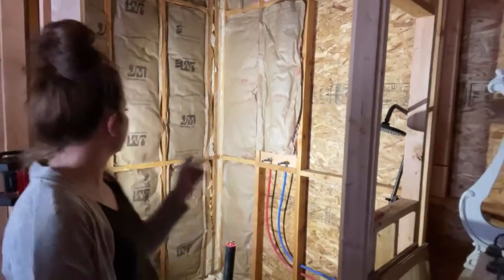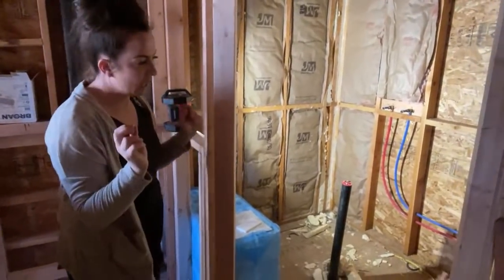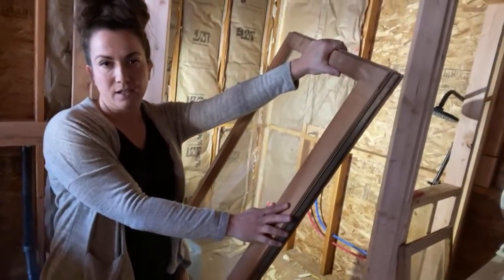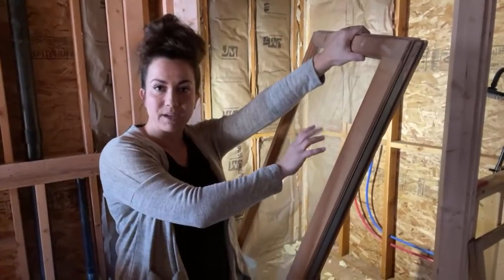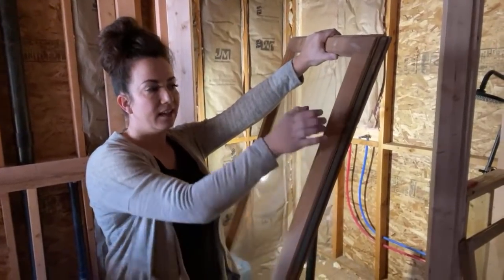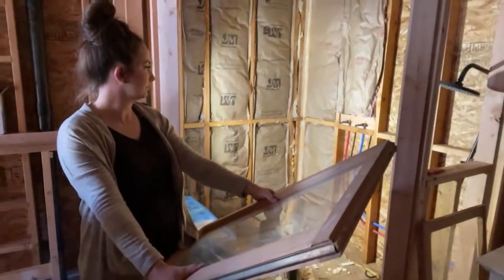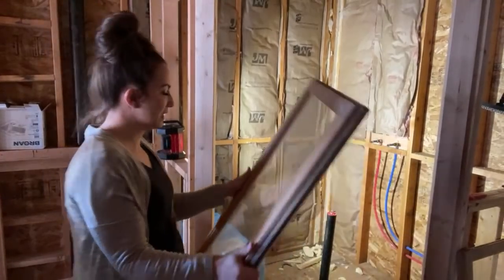We've got two antique windows going in here. We're going to have new tempered glass put in them. One thing we get asked is how do you put wood windows in a shower — we're going to paint the inside with exterior paint because if you use interior paint it's not going to hold up to the water. I'm also going to use Rain-X on the glass to keep it from getting spotted, and you just reapply that every so often. The rain shower heads shoot straight down, so the windows won't get a lot of direct spray.